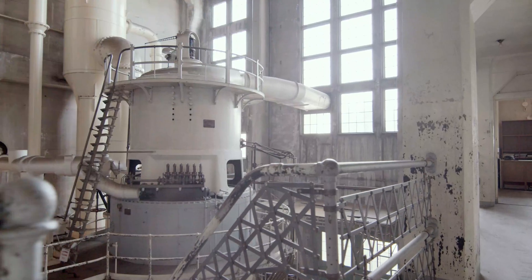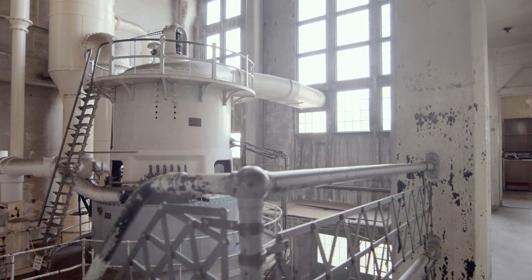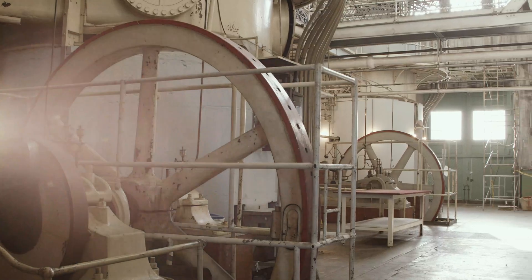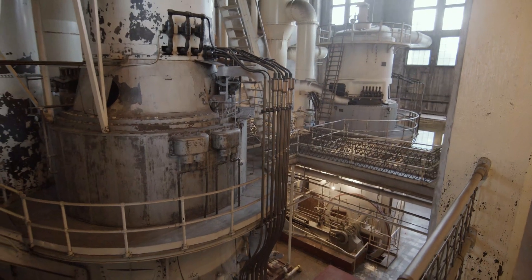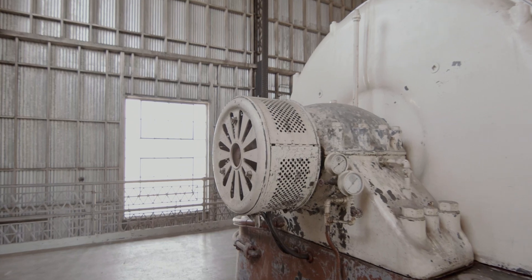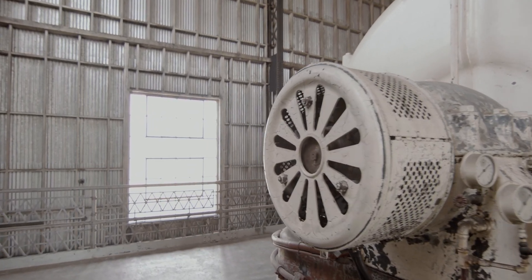Unit number one, in 1911, had its generator windings rewound from 3,000 kilowatts to 5,000 kilowatts. This was actually not an uncommon procedure — as generator technology became better, engineers were able to figure out how to get more electrical power out of the same mechanical energy.